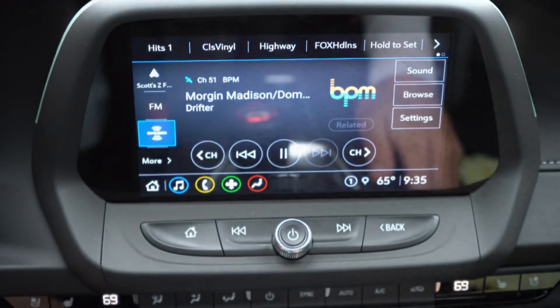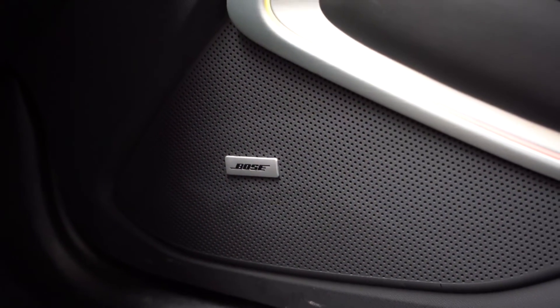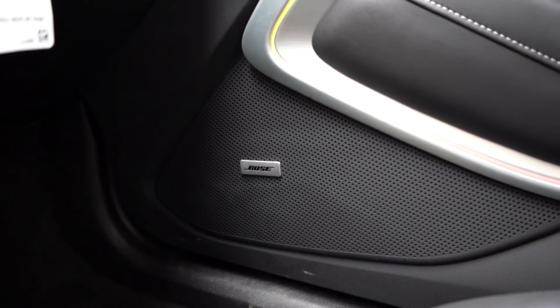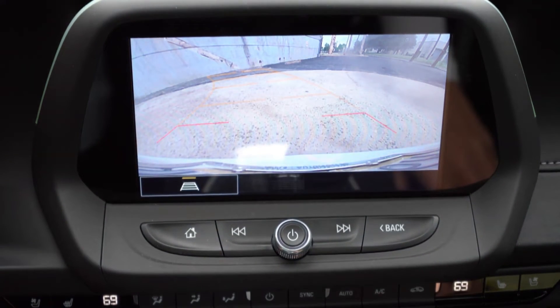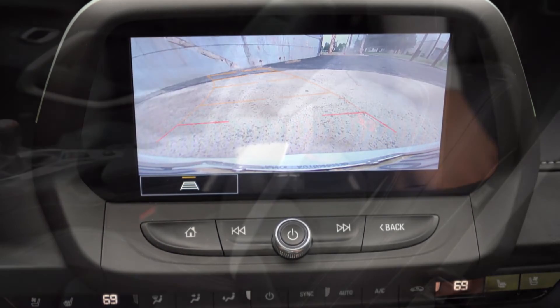When it comes to sound systems, the 1SS gives you a standard six-speaker system; today we have the nine-speaker Bose sound system that comes standard on the 2SS. Let's turn on the radio and test out the clarity — it's brilliant. Nine Bose speakers in a car the size of the Camaro is quite impressive. Finally, when you put the Camaro in reverse — slide the shifter to the upper right-hand corner — you get a rear-view camera taking up the entire screen, letting you know what or who is behind you.